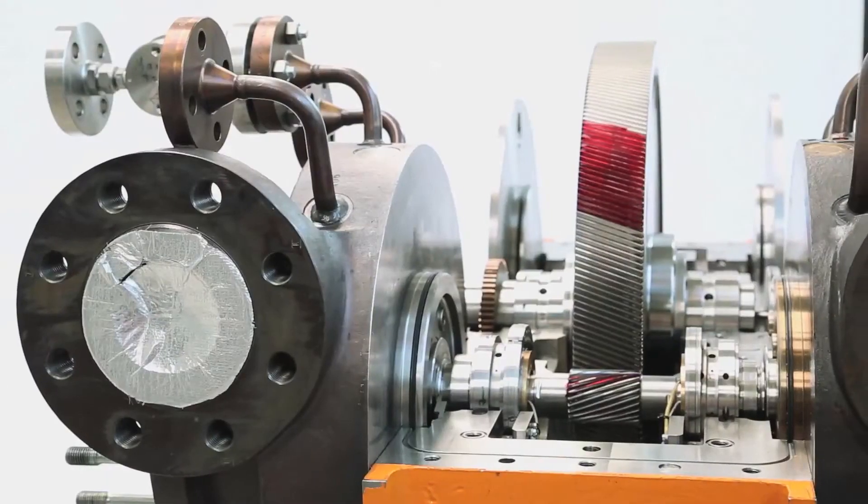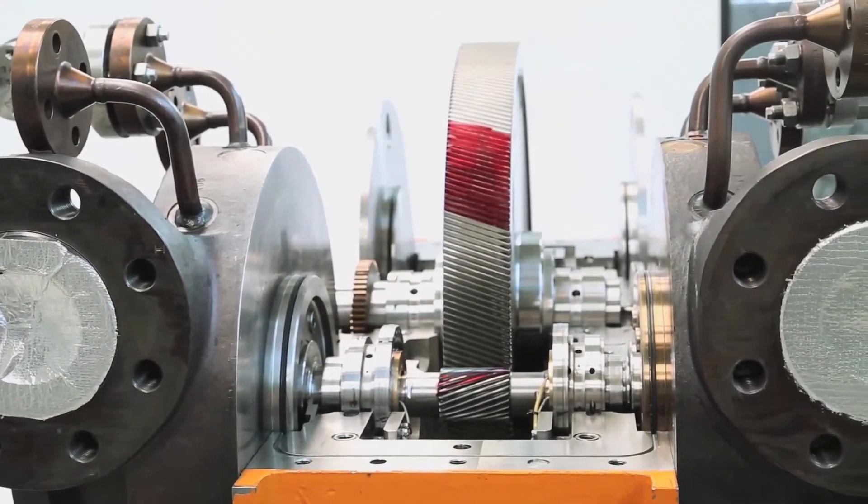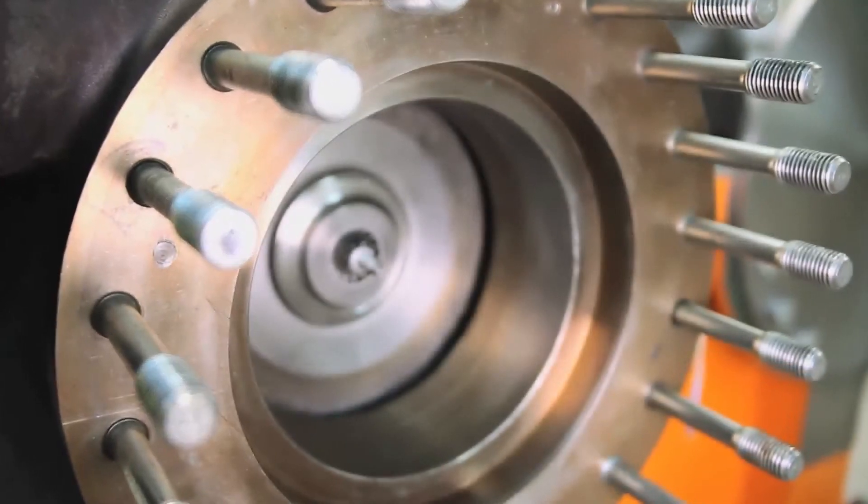An eight-stage CO2 compressor that delivers pressures up to 200 bar and beyond, on a compact footprint.